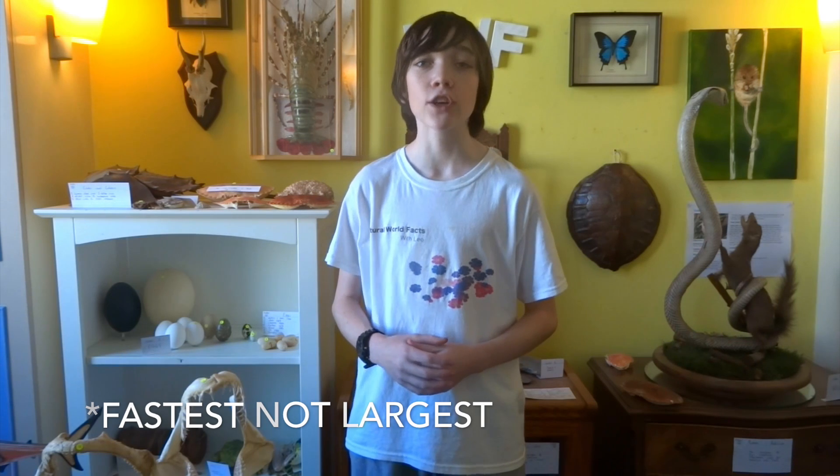Brief overview. The cheetah is the world's fastest land animal. It can go from 0 to 60 miles, which is 96km an hour, in under 3 seconds. When running, cheetahs can use their tails to steer, like rudders for a boat.